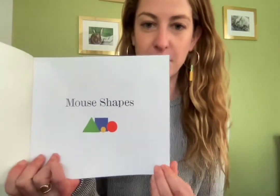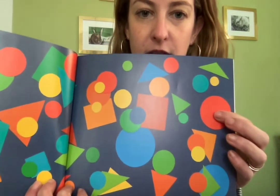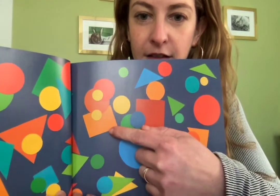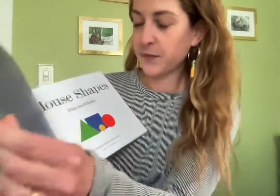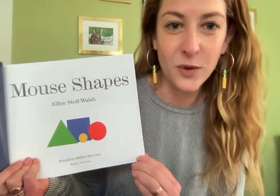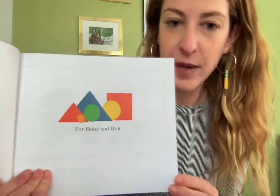Mouse Shapes. Wow, look at all those shapes. What shapes do you see? I see some circles, some triangles, a square. What's that called? Yeah, a rectangle — a longer square. So here's another title page, Mouse Shapes by Ellen Stoll Walsh. And this book is dedicated to Betsy and Ron.